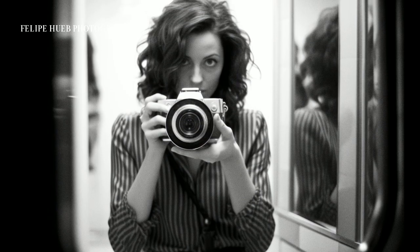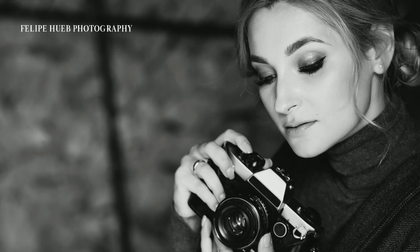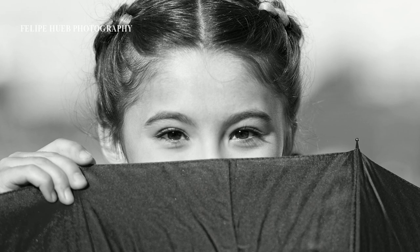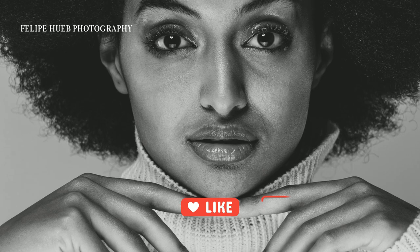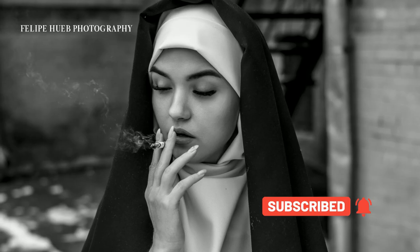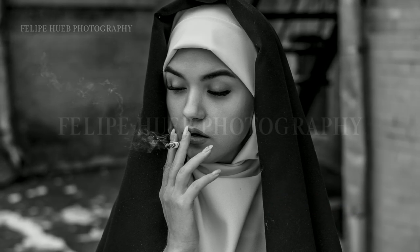With these tips in your toolkit, you're ready to embark on your own monochromatic journey. Remember, it's not about capturing the world as it is, but how you envision it in shades of gray. So go out there and create some captivating, expressive images. If you found these tips helpful, don't forget to hit that subscribe button and join our community of passionate photographers. Until next time, keep shooting!